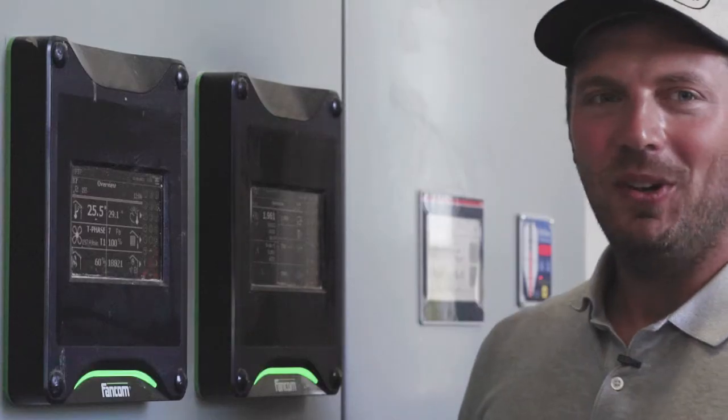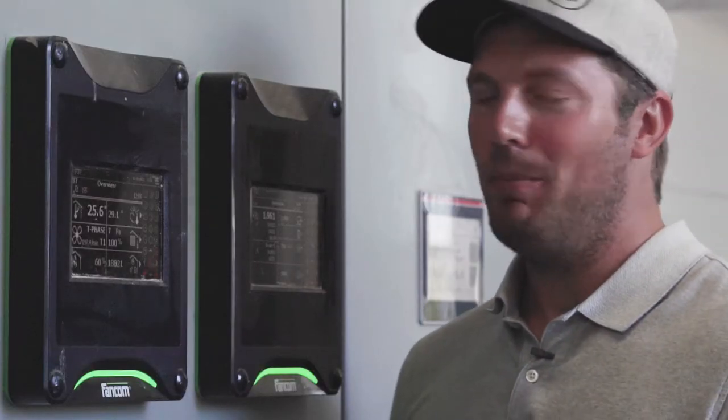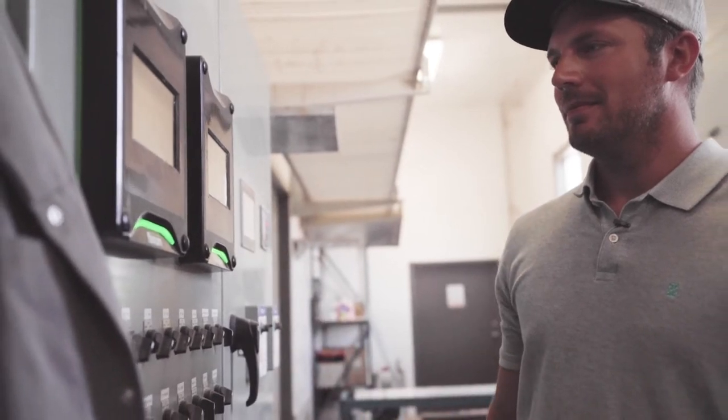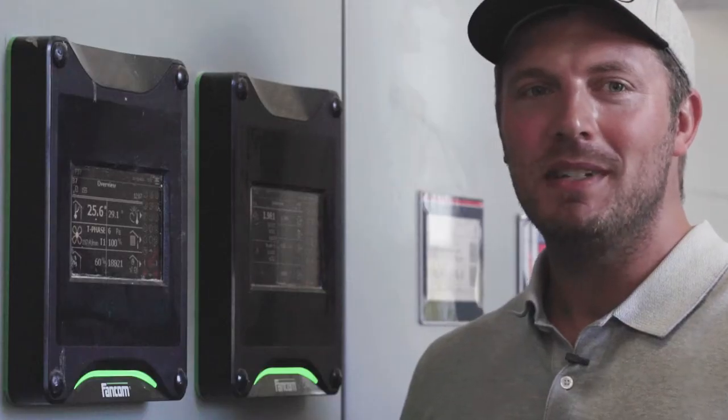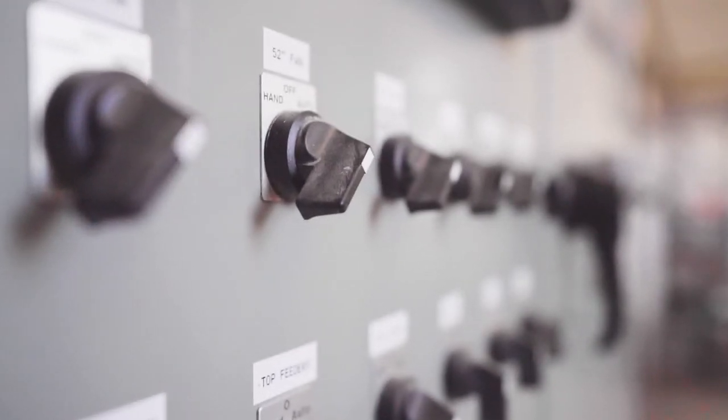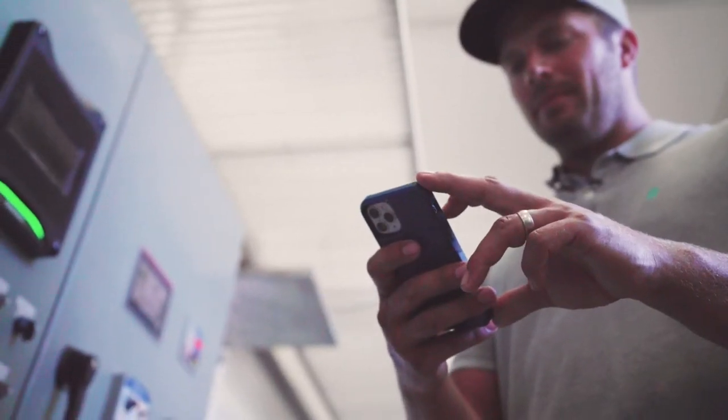I can control all aspects of the climate of the barn from these computers here. I can control the feed times, the ventilation, the pop door times and the manure scraper system. If anything goes wrong in the barn, these computers immediately notify me via text on the phone or sirens alerting everyone nearby.